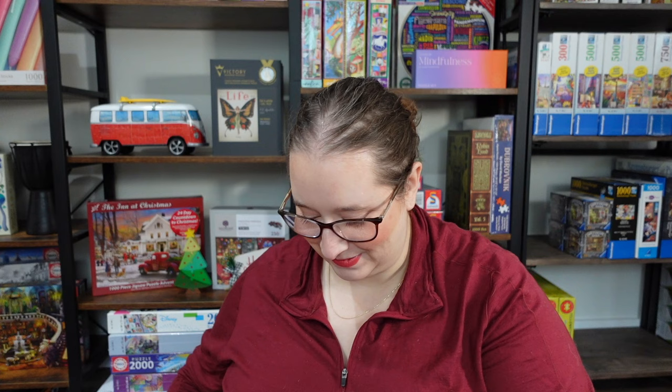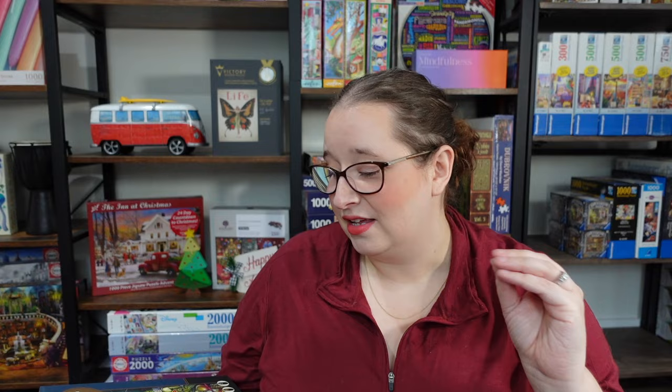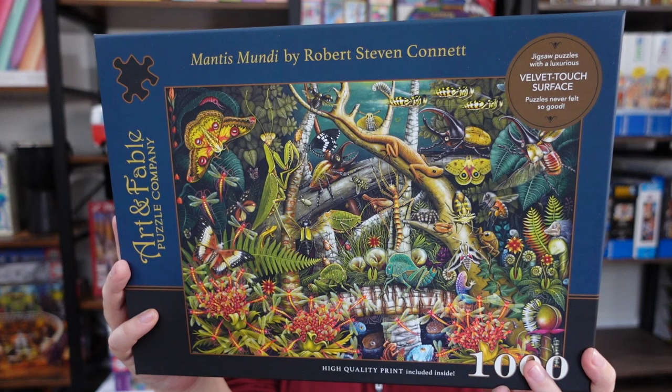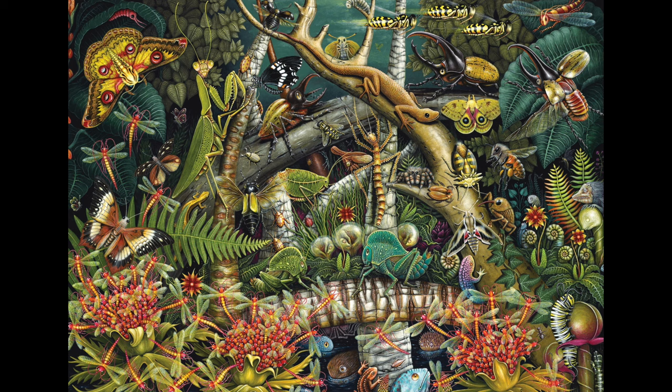Next we have one called Mantis Mundi — this is the other one that was a sale on top of a sale. It looks kind of chaotic, but there's enough to work from. There's just a ton of different bugs; the artist is Robert Connett. It's vibrant and colorful, and with so much texture and variety of creatures, I don't think I'll have too many issues with false fits. This one looks really fun.